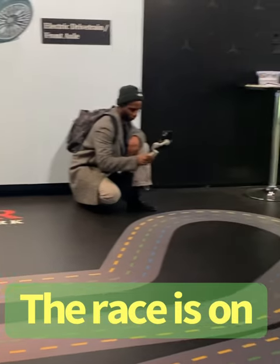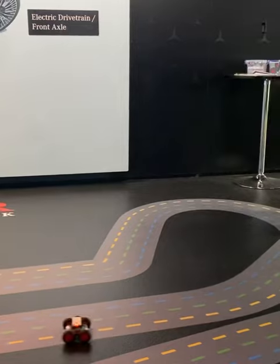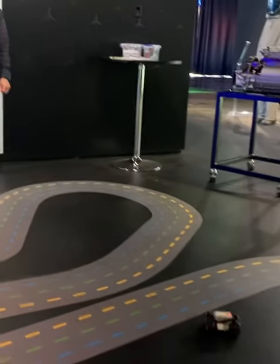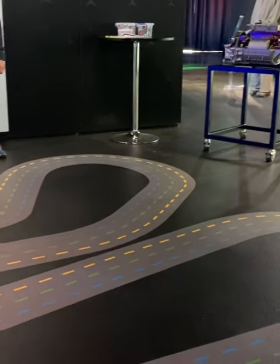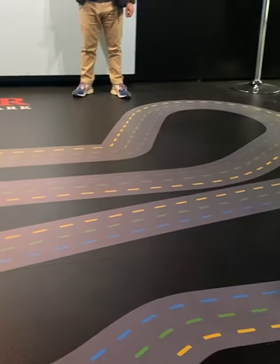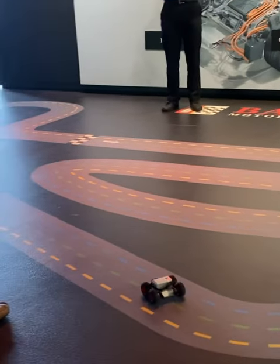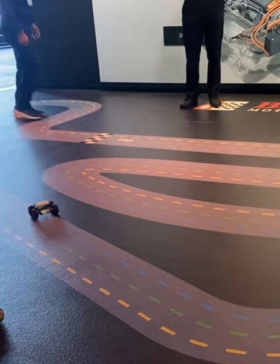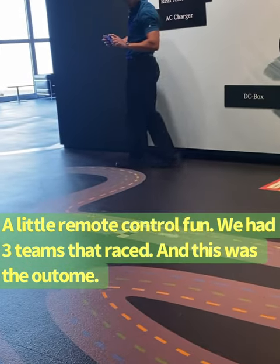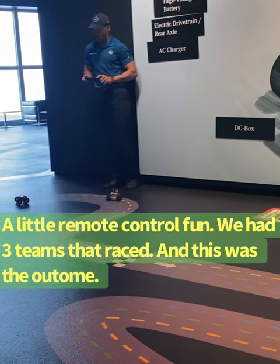This part was pretty cool. We got to build a Lego that was electric powered, simulating an electric powered vehicle, and we got to race it around this little track right here. As you can see, none of us did very well — we all kind of sucked at driving. But it was cool. It was interactive and a very neat way to learn about the EQs and electric vehicles.